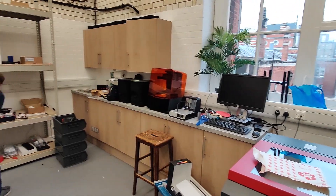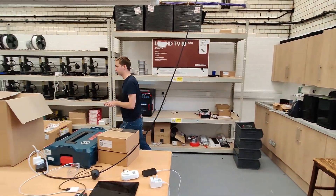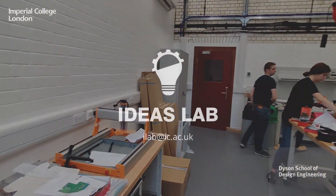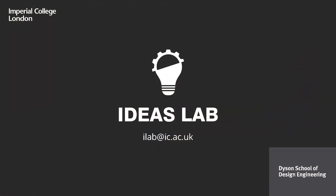We are now in the final stages of putting the space together and excited to see it being used soon. If you have any questions or would like to talk to us more about our system, please feel free to contact us at ilab@ic.ac.uk. Thank you!